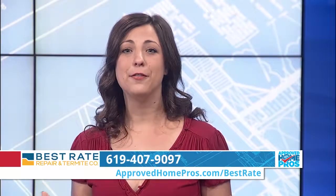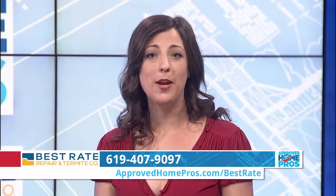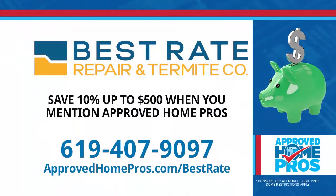Thanks so much, Jeff. You can get a free inspection — you should have it annually to protect your home. Don't wait for wood damage to become a bigger expense. Call Best Rate today at 619-407-9097.